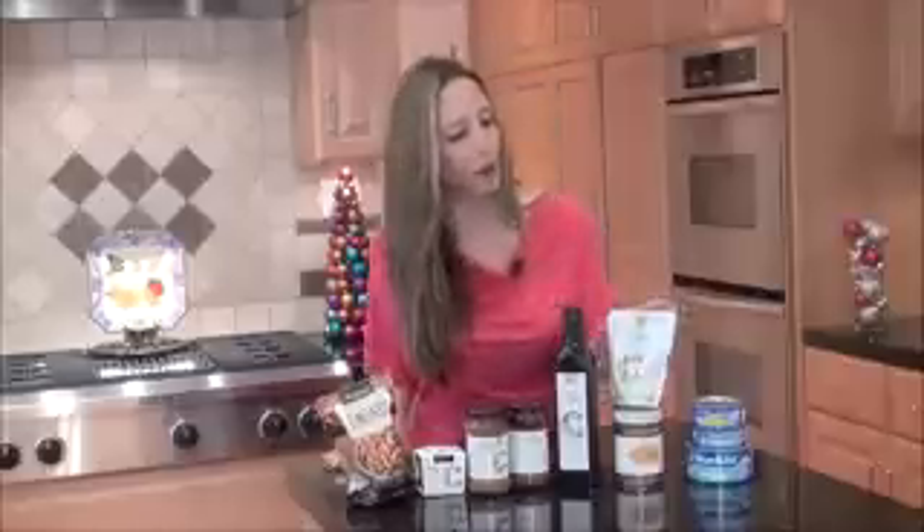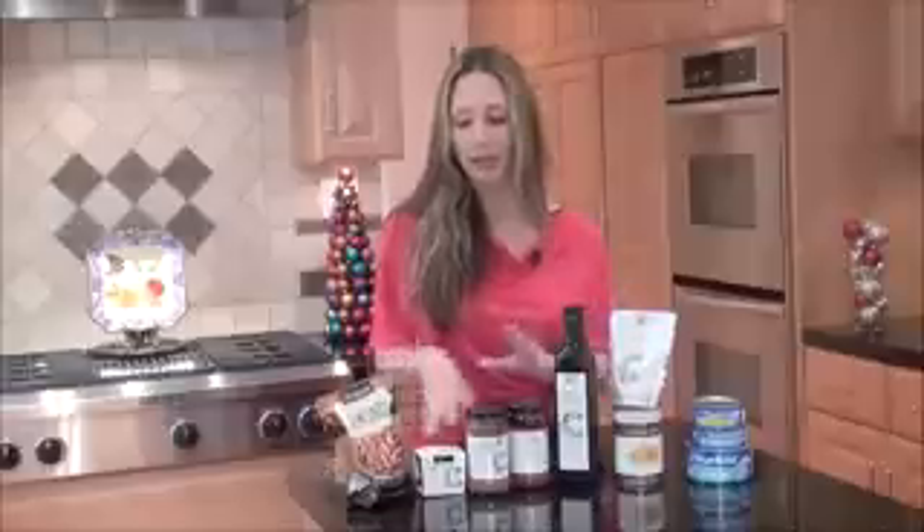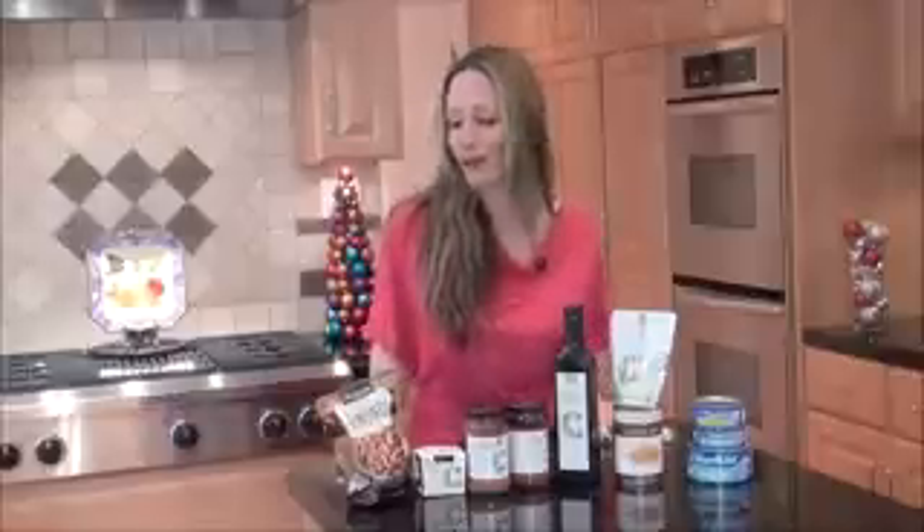Hey everyone, I'm Lisa DeFazio, a Fit Perez Registered Dietitian. Today I'm talking about the Mediterranean Diet. To introduce you to this diet, I have some products from Kat Cora — a celebrity chef that many of you may know. She just came out with a line called Kat Cora's Kitchen, and it gives me some great examples of why the Mediterranean Diet is so healthy. Personally, I'm Italian and Armenian, so I grew up eating a Mediterranean Diet and I'm very familiar with these foods. It's very healthy.